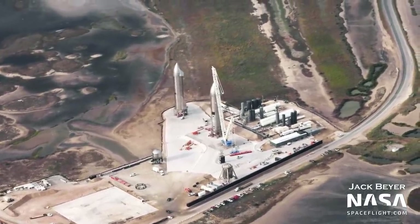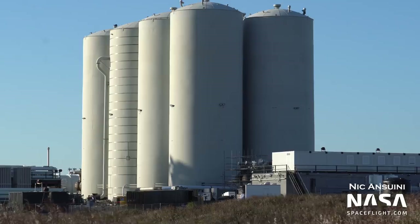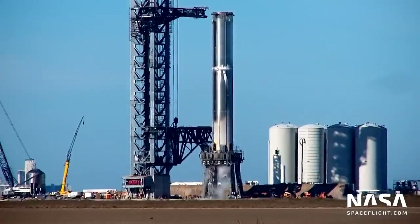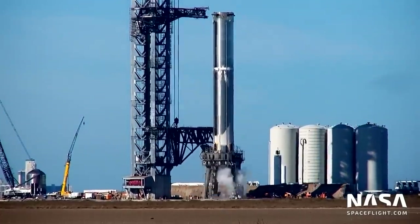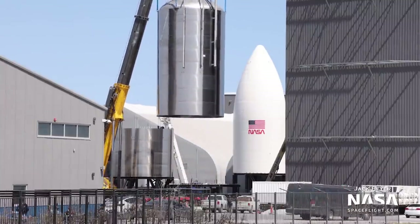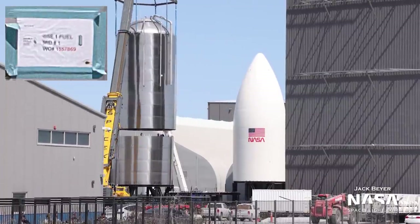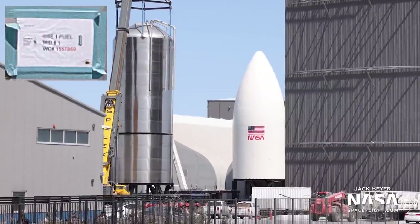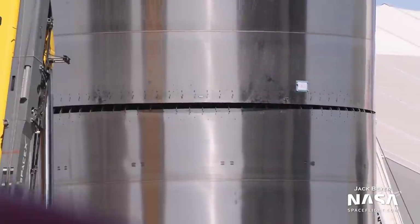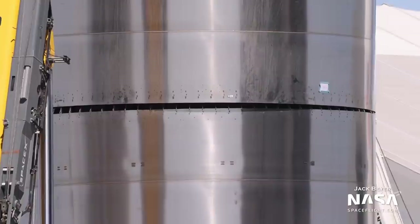Throughout this past year, we saw the launch tower, tank farm, and pad itself come together and perform their first tests. Due to the massive sizes and immense propellant needs of Starship and Super Heavy, SpaceX needed a significant amount of propellant storage. They built seven large tanks themselves, made up of the same barrel sections and domes used to build Starships, to hold the propellants for the site.